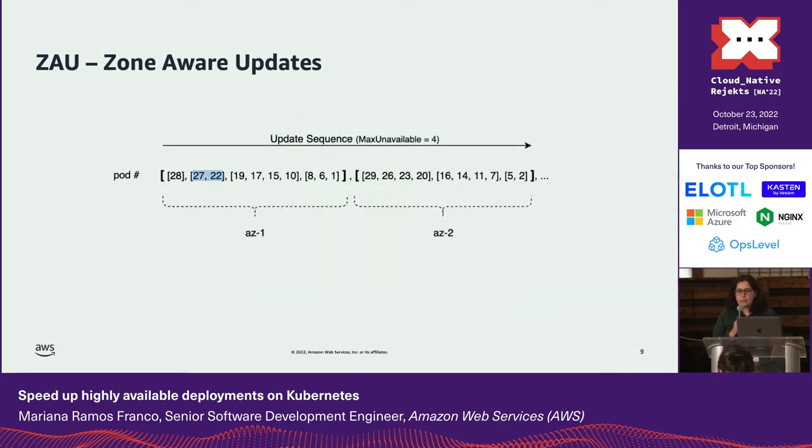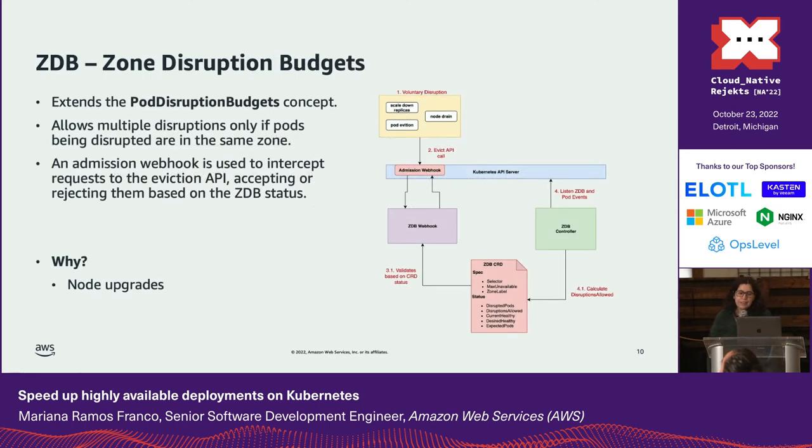The controller never updates pods from different zones at the same time. During deployments it exponentially increases the number of pods deleted, deploying slowly at first and accelerating as we gain confidence in the new revision. The number of pods deleted never exceeds a configurable maxUnavailable value.